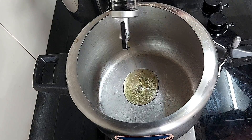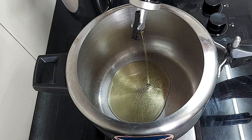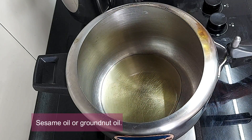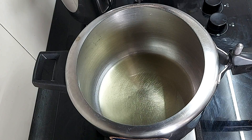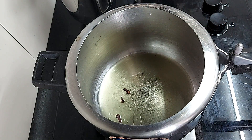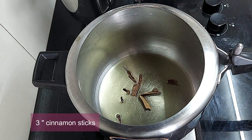Take a pressure pan or cooker on the stovetop and add about 3 tablespoons of oil. When the oil heats up, add the following spices and sauté for a few seconds: 3 cloves, 3 cinnamon sticks, 3 bay leaves.